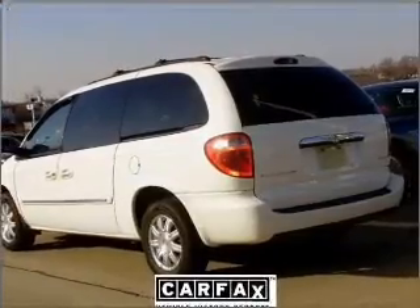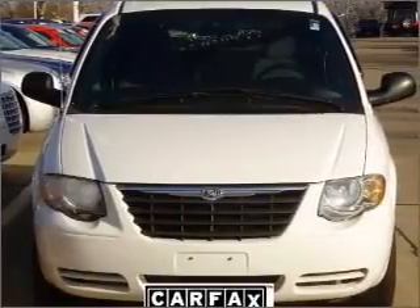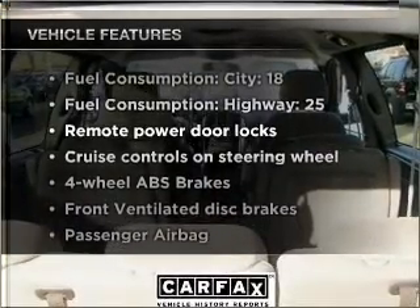Premium wheels lend a distinctive appearance. You will appreciate the safety feature of anti-lock brakes. Tailor the temperature to your preference and your passengers, and enjoy these notable features included in this vehicle.